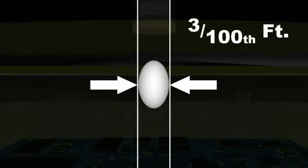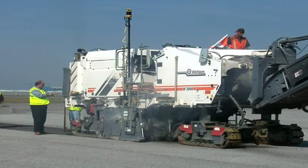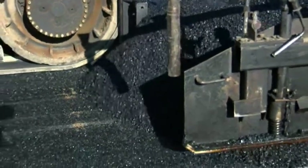Until now, paving machines could not use GPS positioning because, although the horizontal accuracy is very good, the tenth-of-a-foot vertical tolerance was not accurate enough. But with TopCon's unique millimeter GPS technology, measurement error is reduced to three one-hundredths of a foot or less. Now, fewer crew can get more done in less time and save on materials with full 3D control.